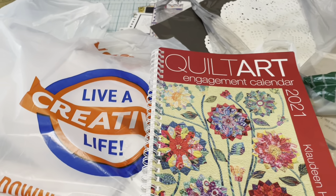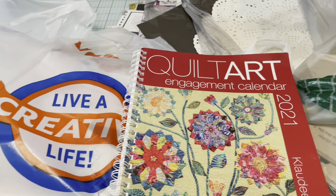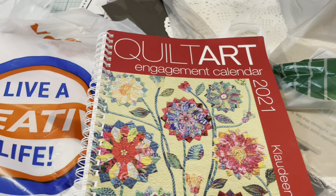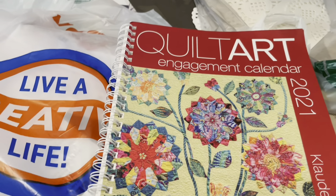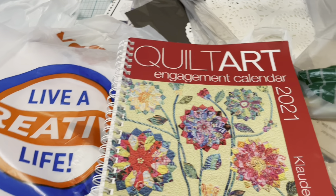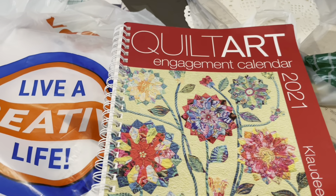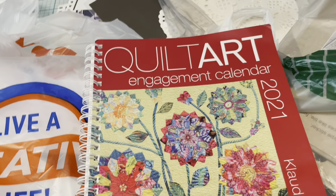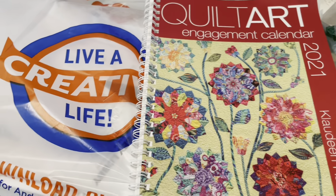Hello everyone, welcome to my channel, it's Heather, and today is Thrifty Thursday! Today I'm going to show you some things that I got yesterday while I was out in a different town with my husband — he had an appointment and we went to a few stores that aren't around here, like different Goodwills and things like that.